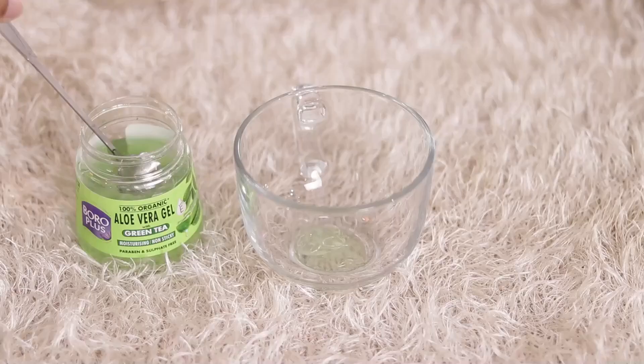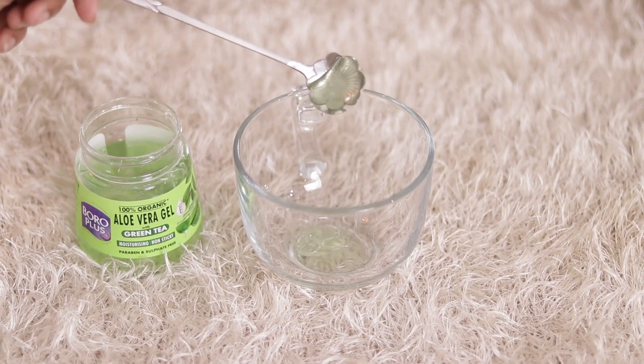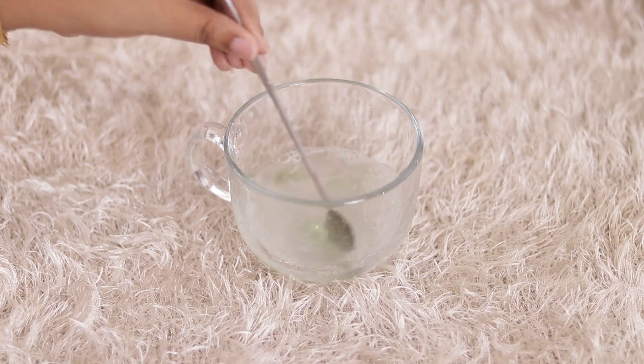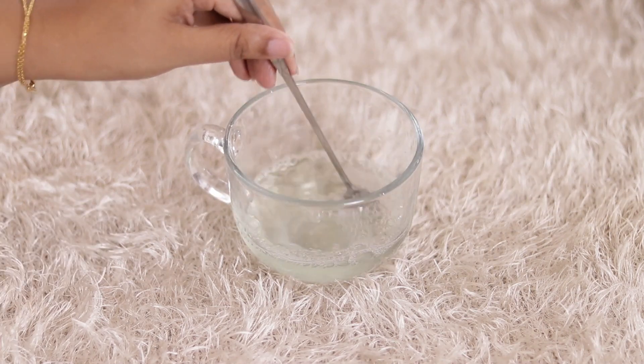Now we are on our second best use, which is aloe vera ice cubes. For this you have to take aloe vera gel and add rose water. After mixing both ingredients, pour them into an ice cube tray and make ice cubes. Whenever you have time or feel like it, you can use these ice cubes. They help you minimize your pores and give your skin a refreshed look. If you are heading out and your skin feels dull, just take an aloe vera ice cube and massage your whole face — your skin will instantly refresh.